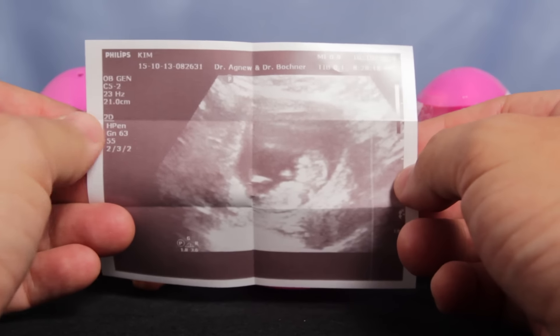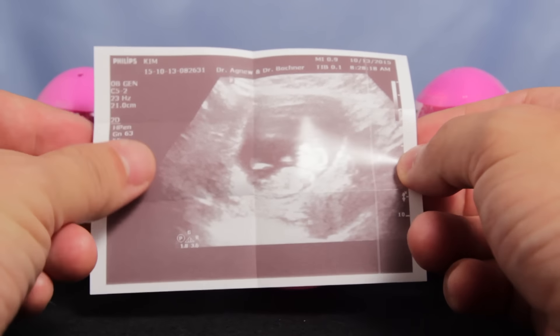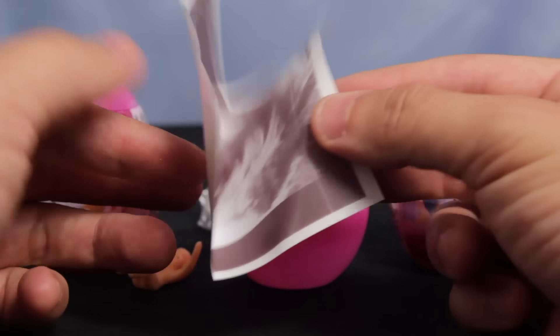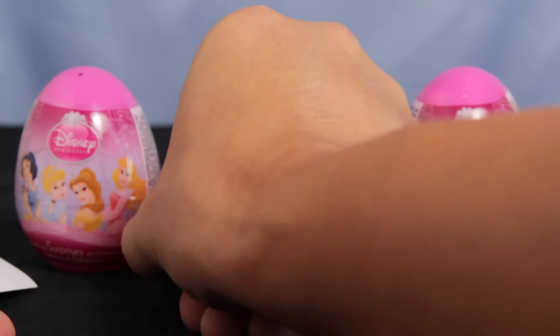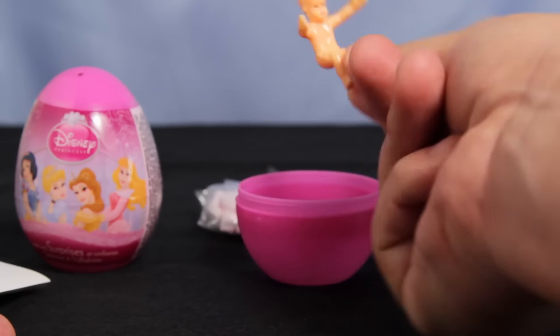I think it means that Brian and Anne are having a baby! Brian and Anne are having a baby. Thanks for watching. Maybe sometime in the future, we'll get to open another egg together. Bye-bye. We're having a baby!